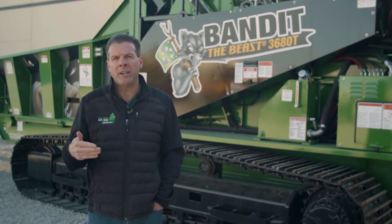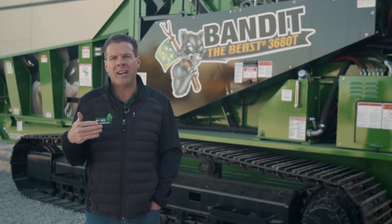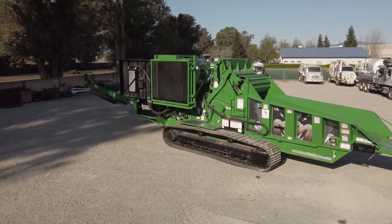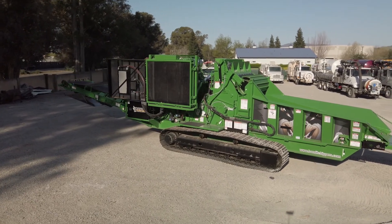We understand we have to show you how great the machine is. Please call us at any time — we would love to demo the machine at your yard. We'll set it all up and show you how good the Bandit Horizontal Grinder is.